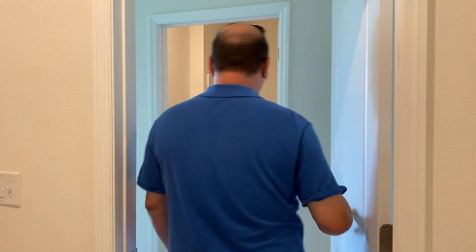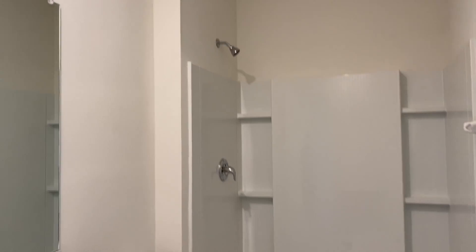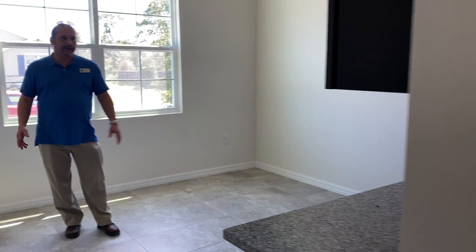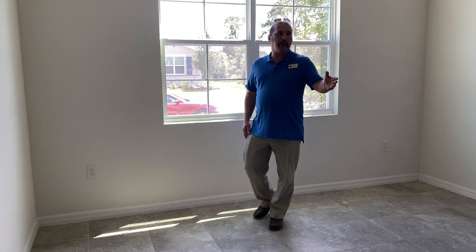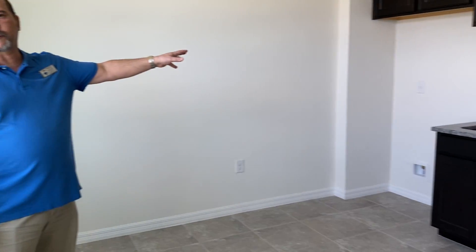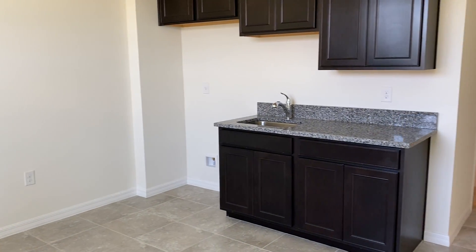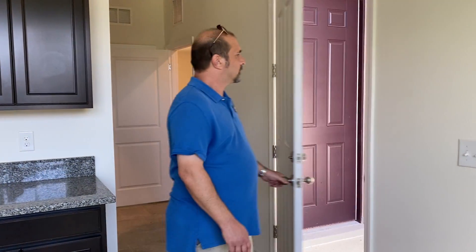Now as soon as you walk into the house, we have the mother-in-law suite. Take a walk in here — a little full bath right there. And then this room can be set up as a TV room, a little kitchenette, or however you want to do it. Because if you swing this way, we have full cabinets, a sink, a place for a microwave, and a place for a fridge. And that door I was telling you about — there's a separate entranceway into this room.